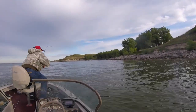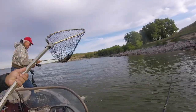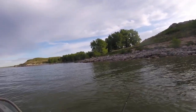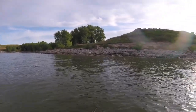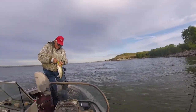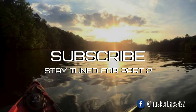Grandpa hooked up again? Another hybrid. That's a big walleye. The walleye I got earlier was stout. Usually they don't fight hard. Another nice walleye. He was stout. I thought it was a wiper. See ya. Bye-bye.